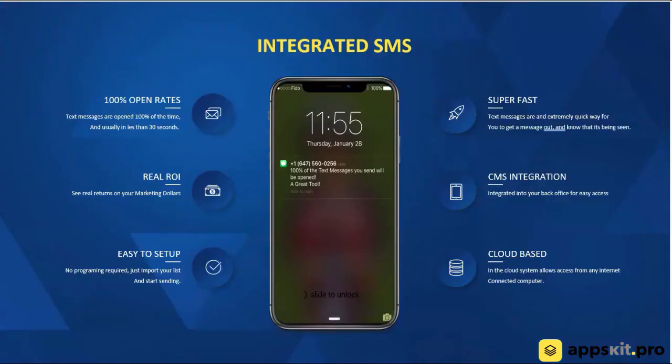Moving on to the next feature, we have integrated SMS technology as well. Push notifications, while powerful, users are able to opt out of getting them. If you've got your customer's cell phone number, you're able to send a text message to them, and they are not able to opt out. This is huge — a great marketing tool with a 100% open rate. This is the only system in our whole platform that's not 100% included — it's actually a premium feature. So make sure you inquire about what the costs are involved with the text messaging platform.